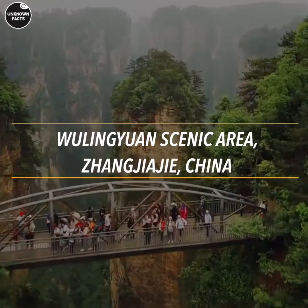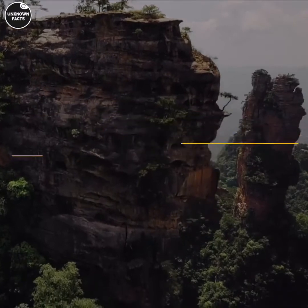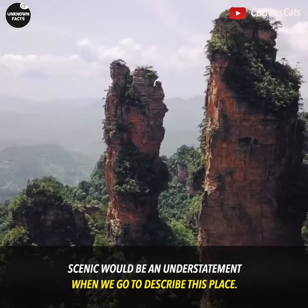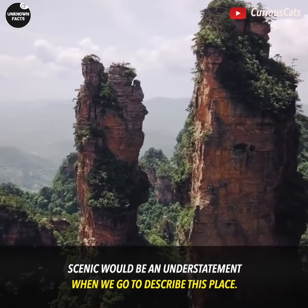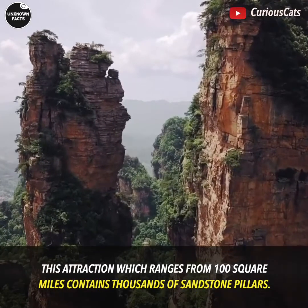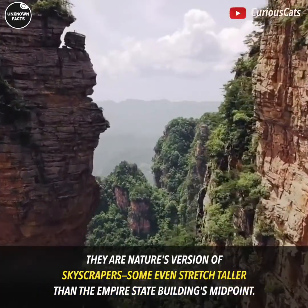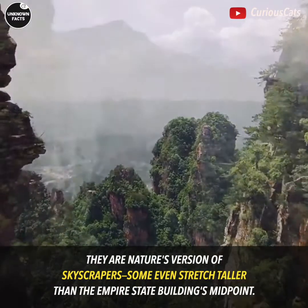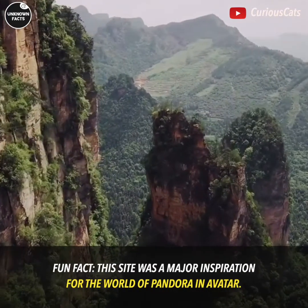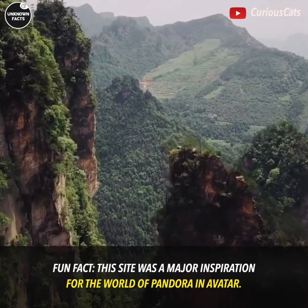Wulingyuan Scenic Area, Zhangjiajie, China. Scenic would be an understatement when describing this place. This attraction, which ranges over 100 square miles, contains thousands of sandstone pillars. They are nature's version of skyscrapers — some even stretch taller than the Empire State Building's midpoint. Fun fact: this site was a major inspiration for the world of Pandora in Avatar.